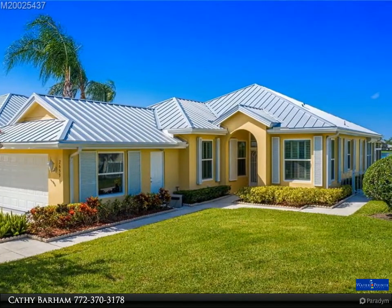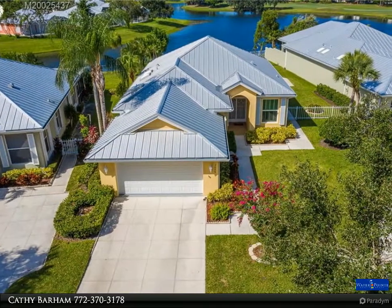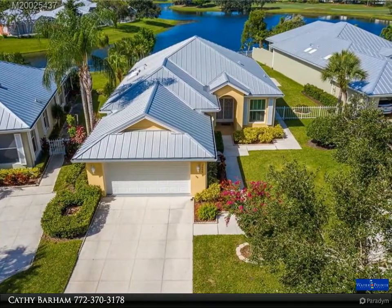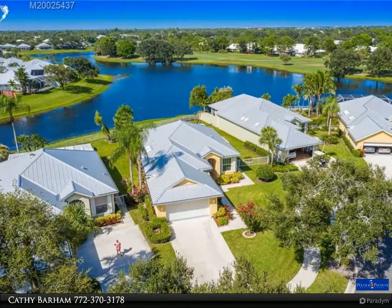This home has been completely redone with the finest upgrades, including all new plumbing, new PGT double insulated thermal windows and sliders, metal roof, and a 2015 air conditioner replaced in 2016.